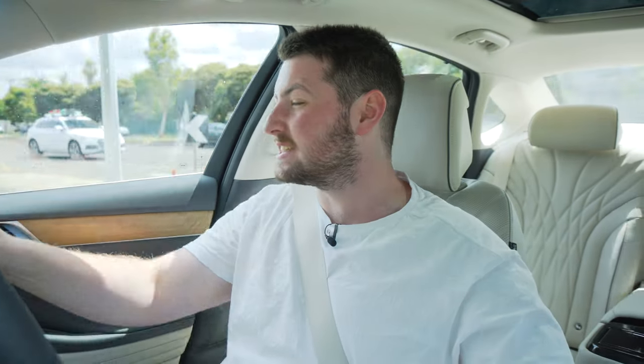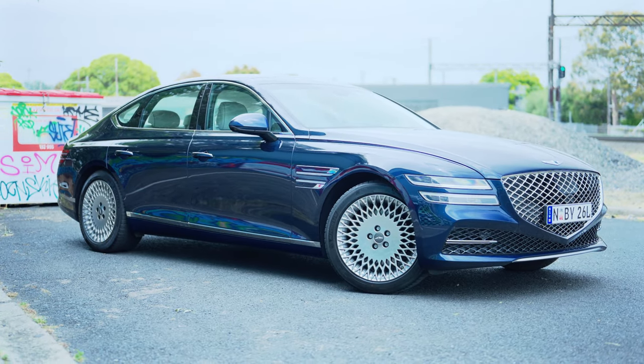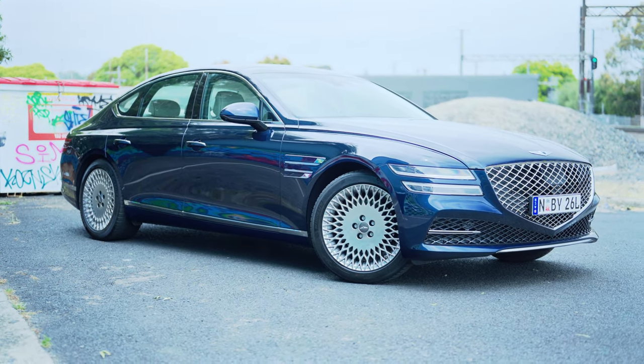Not only is it stunning to look at, the interior is beautiful as well. It also drives like the most classic, beautiful land yacht you've ever seen. And you can pick this up for less than $100,000 Australian dollars. Yes, that is a lot of money, but it's not a lot of money when you put this in comparison to competitors.